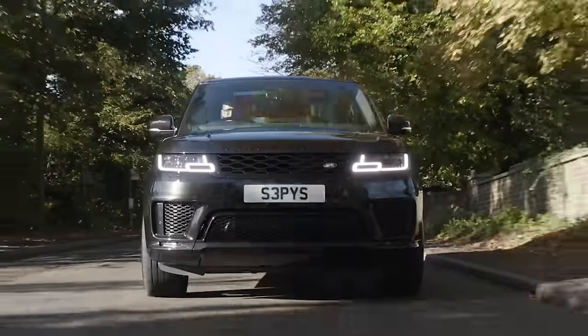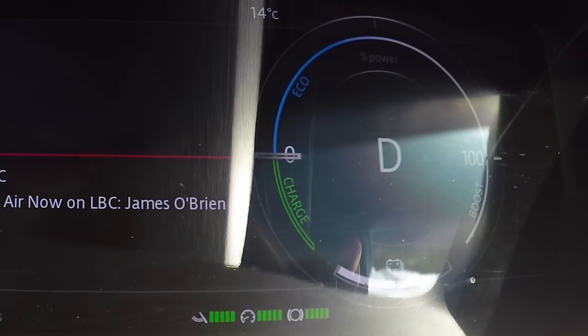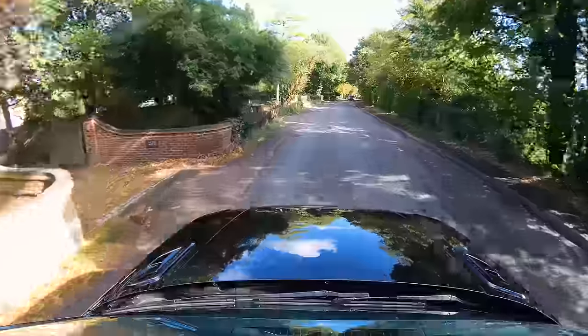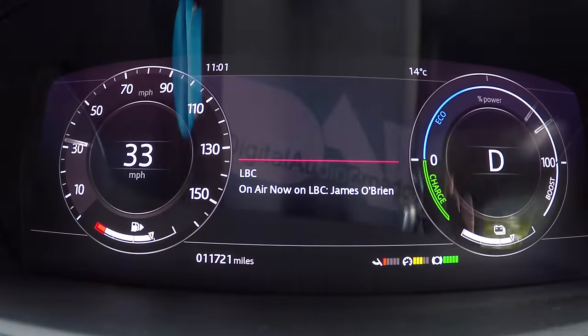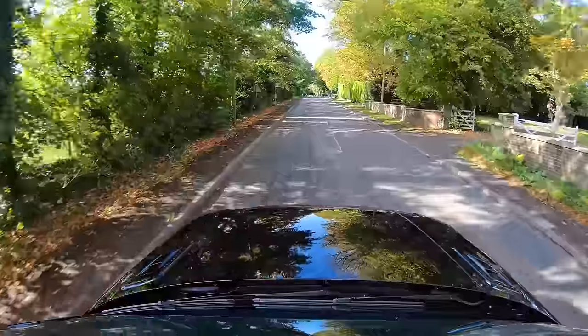Starting with the Range Rover in town, it generally lets you drive along slowly on electric power alone — it suits this kind of car, it's silent and relaxing. The only issue comes when you suddenly need to overtake someone; throw the throttle down and it does take a while for the engine, electric motor, and gearbox to all work as one — almost like lag on a Zoom call. It just takes a while for them all to sync up.